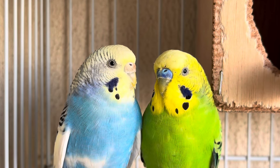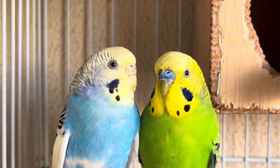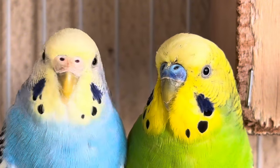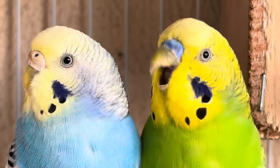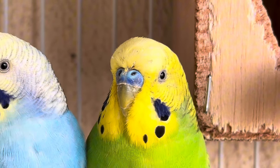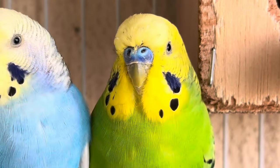Vent inspection: this method is more invasive and is best done by a veterinarian or experienced breeder. By gently blowing aside the feathers near the vent, the bird's gender can be determined by examining the distance between the vent and the base of the tail. Males typically have a larger distance compared to females.